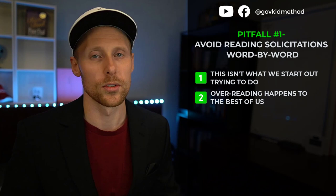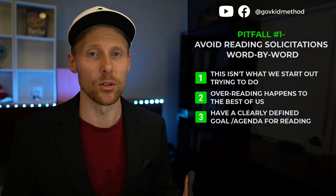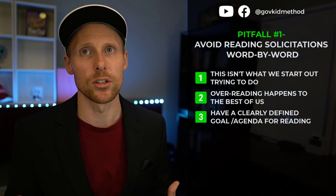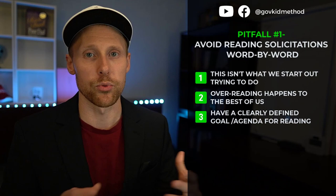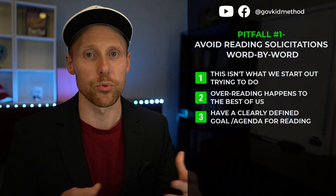One thing that benefits new contractors right away is having a clearly defined goal or agenda for why you're reading through the solicitation. Are you reading it in its entirety because you don't know where else to start? If you have an agenda — like finding the set-aside, or checking if past performance is required — you have something specific to look for and won't fall prey to reading through the whole thing.